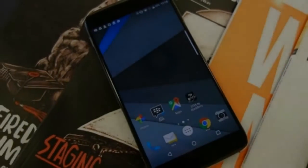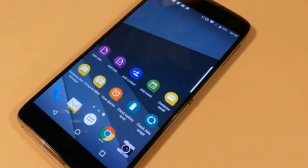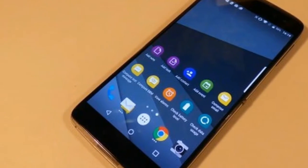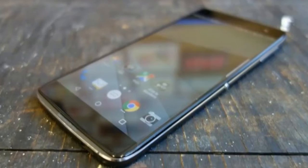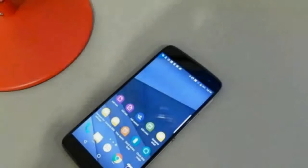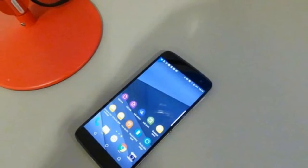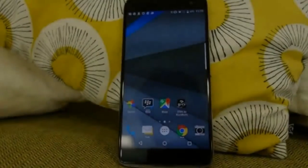Smartphone connoisseurs may get a sense of déjà vu when looking at the DTEK60, and for good reason. The phone is based on a reference design from Chinese firm TCL, which has made handsets for numerous other companies this year. As a consequence, it looks all but identical to the Alcatel Idol 4s and Vodafone Smart Platinum 7, outside of the BlackBerry logo emblazoned upon its back.